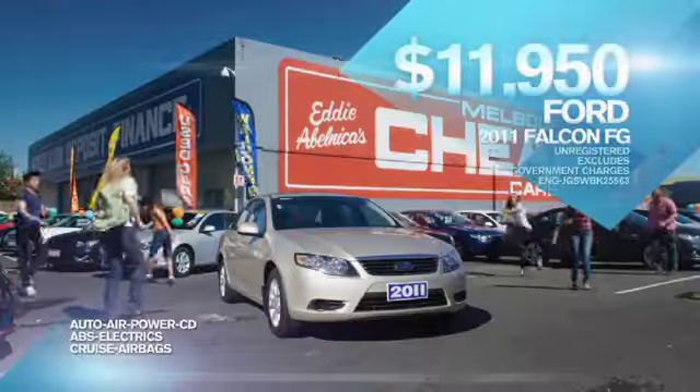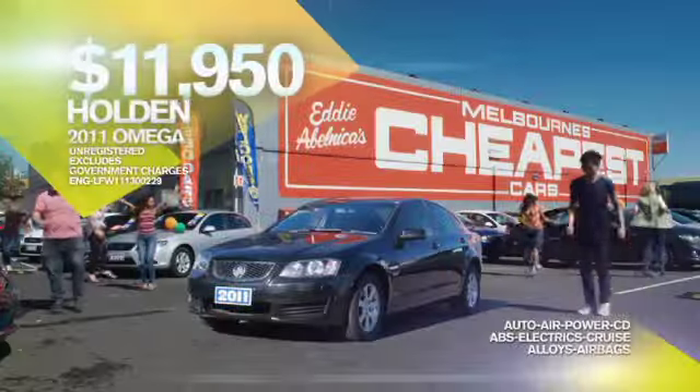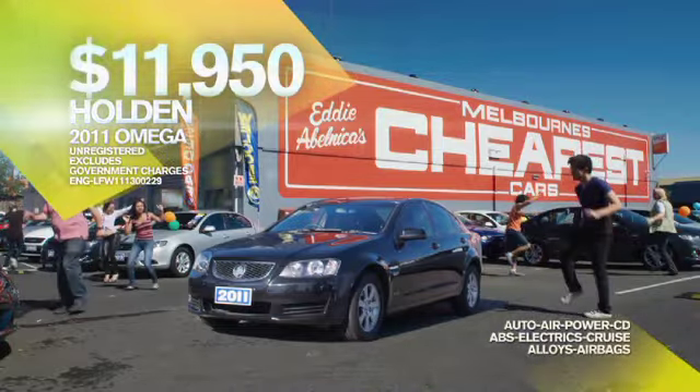Like this '11 Ford Falcon FG with cruise and airbags at only $11,950. And this '11 Holden Omega with alloys and airbags at only $11,950.